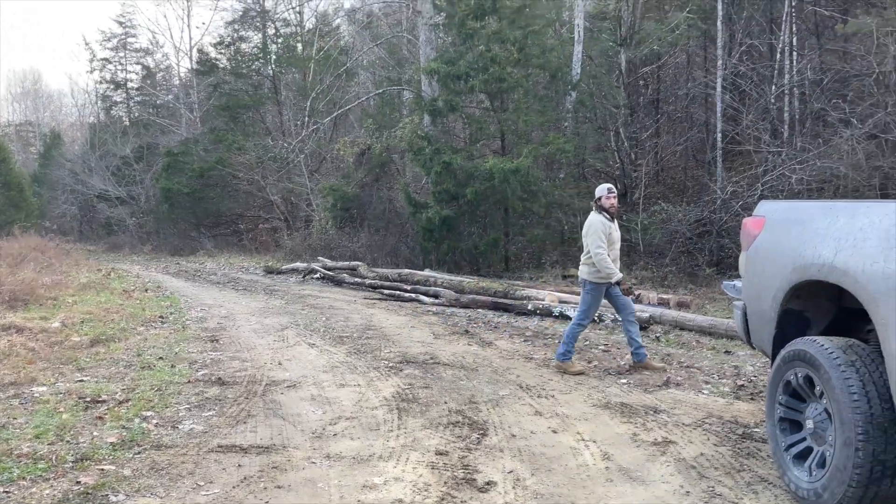Let's go check on Dylan and see what he's doing. I think he went to get some logs for winter. We started a load of laundry.